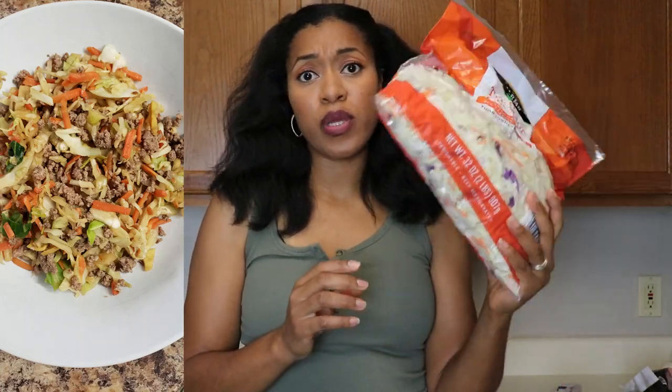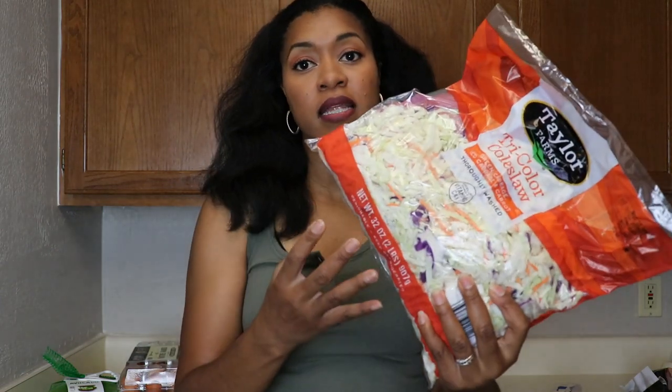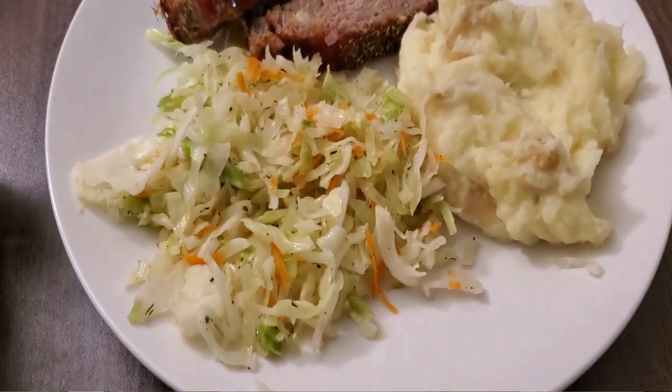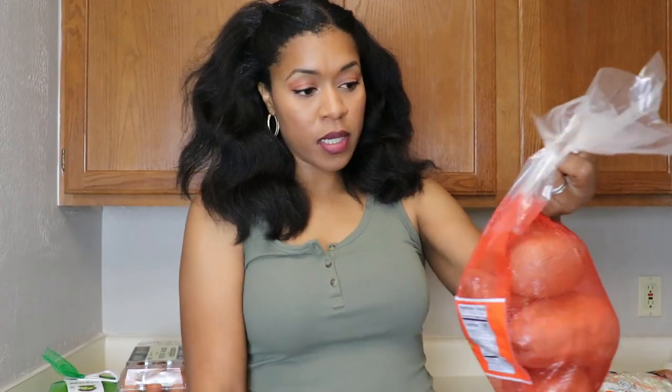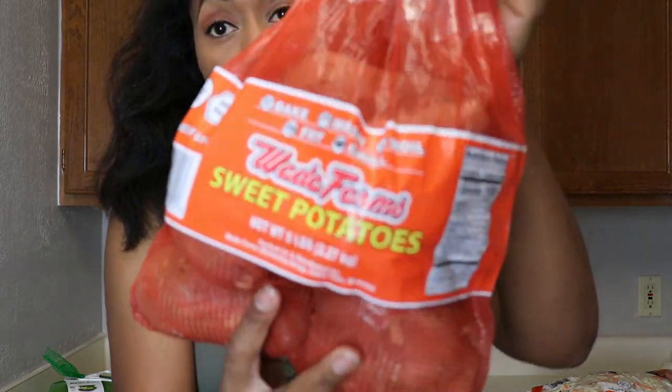I also picked up their coleslaw mix. I like to do egg roll in a bowl during the week — this was about three bucks for a giant bag. You could get a head of cabbage and do it yourself, but on busy nights I like having this already prepped. You can make an Asian-style meal like egg roll in a bowl, or just sauté it in a little olive oil or coconut oil with herbs and garlic as a side dish. Then I picked up their bag of sweet potatoes — GMO-free, a really good deal at about four bucks.